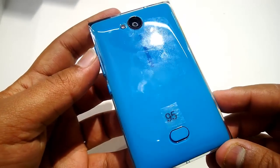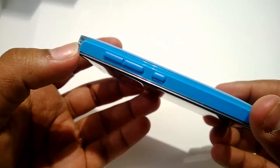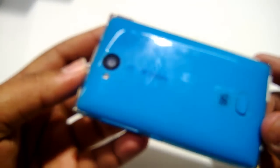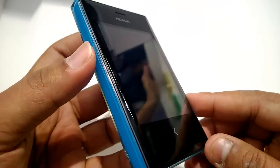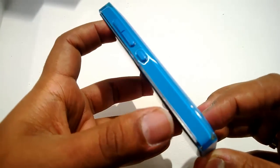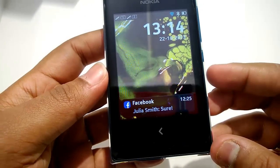It's the Asha series with a new design — it has a glass-like finish to it with removable covers. There's a five megapixel camera at the back with a flash, a three-inch screen, and the design looks pretty sleek. It has a removable back cover and dual SIM support.